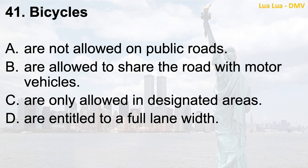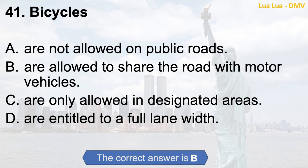Question 41. Bicycles: a. Are not allowed on public roads; b. Are allowed to share the road with motor vehicles; c. Are only allowed in designated areas; d. Are entitled to a full lane width. The correct answer is b. Are allowed to share the road with motor vehicles.